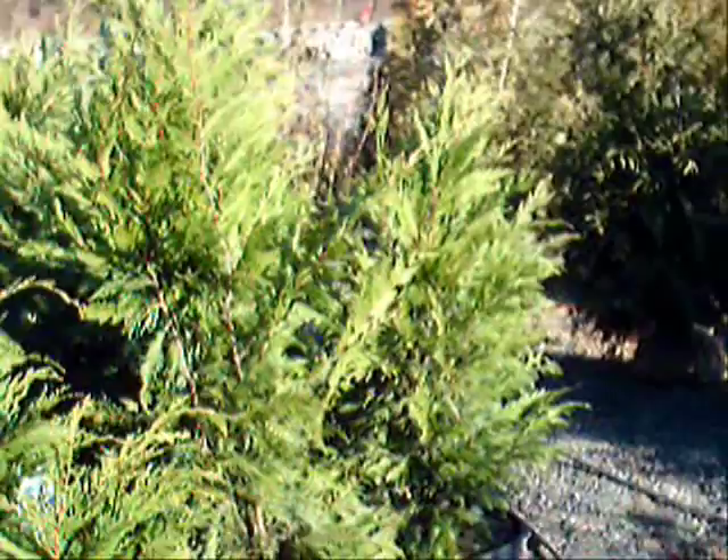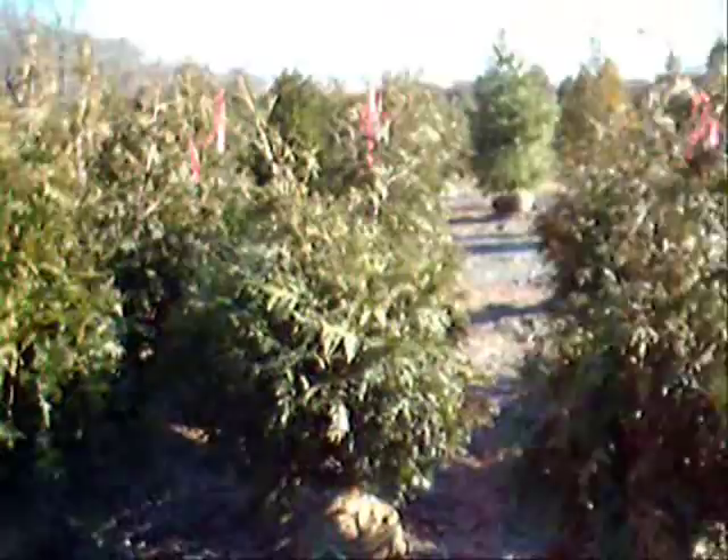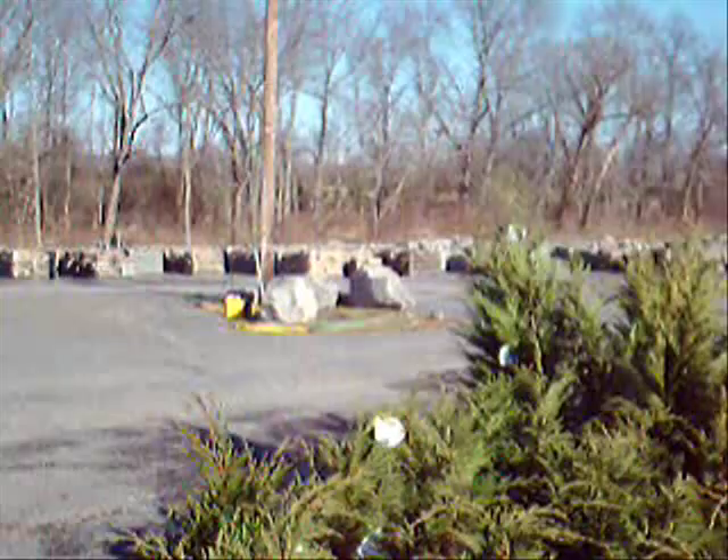These are three-foot Leyland cypresses here at Highland Hull Farm on Route 313 in Fountainville, PA. We deliver and plant these up and down the east coast — we sell thousands and thousands of Leyland cypresses and green giant arborvitaes each year. Next to these are our four-foot Leyland cypresses, and over here are some green giant arborvitaes. We have thousands of trees, plants, and shrubs for you, as well as lots of landscaping stone and other materials.